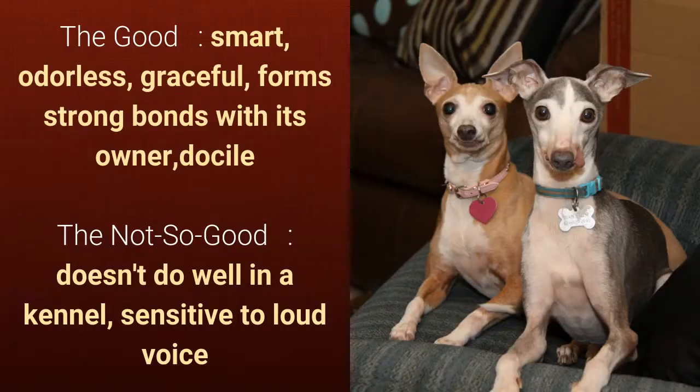What's good about this dog breed is that it's smart, odorless, graceful, forms strong bonds with its owner, and docile. What's bad is that it doesn't do well in a kennel and is sensitive to loud voices.